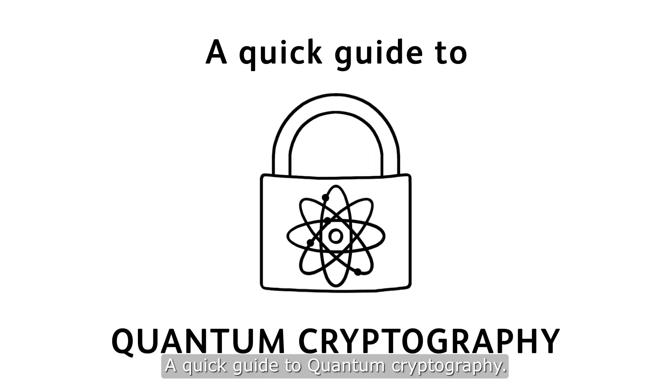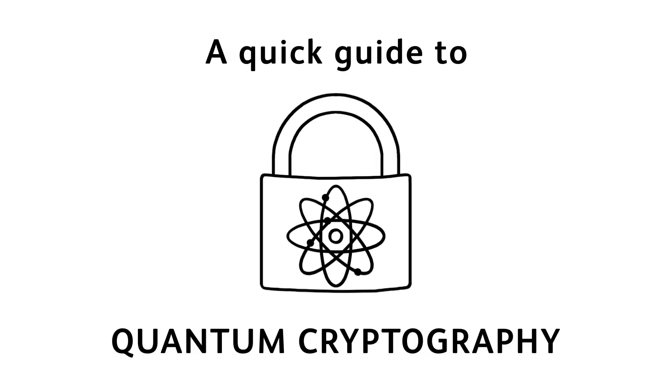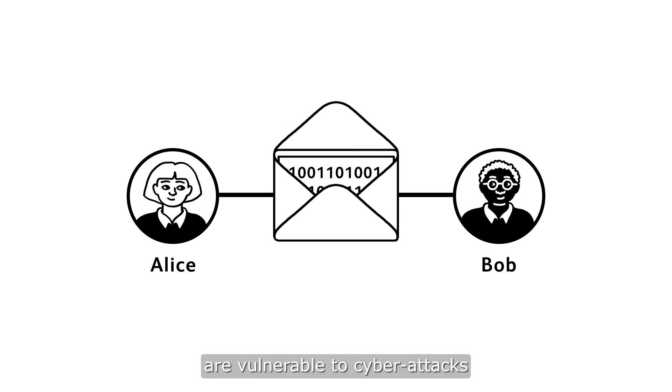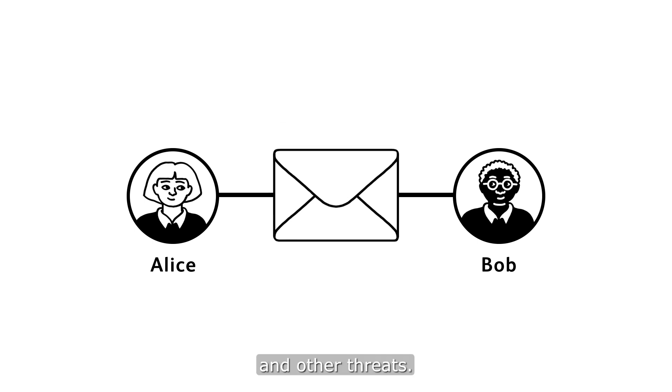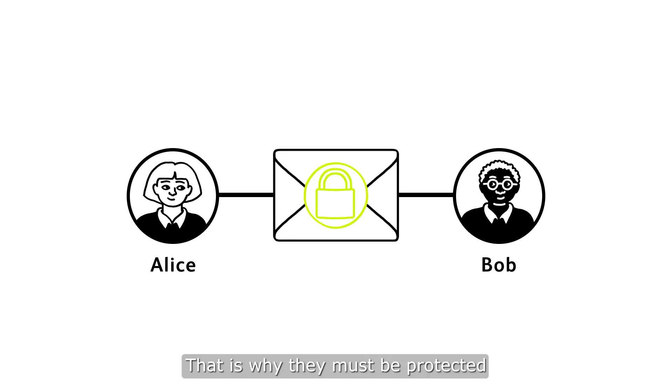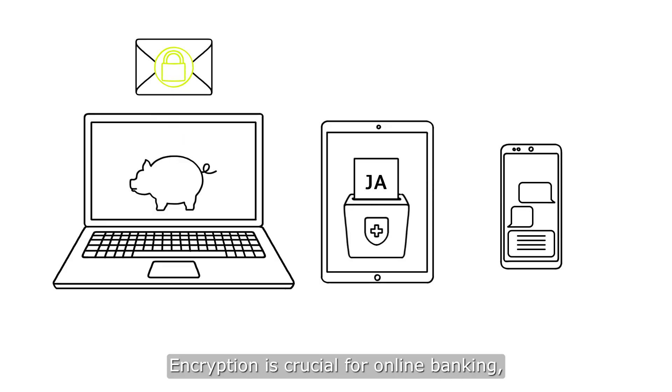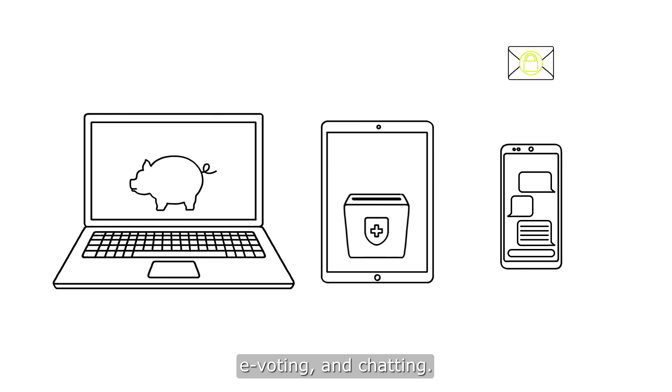A quick guide to quantum cryptography. Confidential and other sensitive data are vulnerable to cyber attacks and other threats. That is why they must be protected through encryption. Encryption is crucial for online banking, e-voting, and chatting.